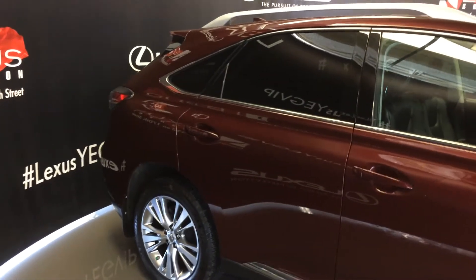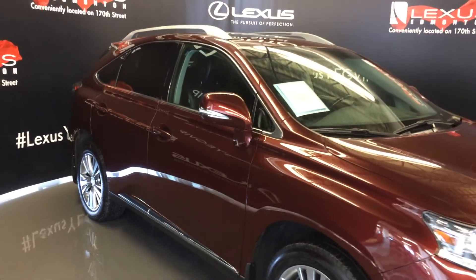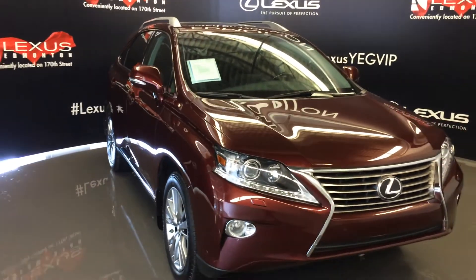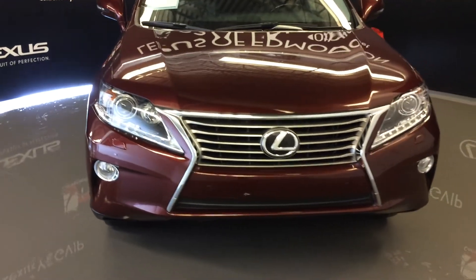Integrated turn signal lights on your side mirrors — auto-dimming and power folding. Pedal lamp lights underneath them. Windshield wiper de-icer. Auto-leveling headlamp system. Xenon headlamps with headlamp washers. LED daytime running strip lights. Clearance sensors. Engine block heater. And so much more.